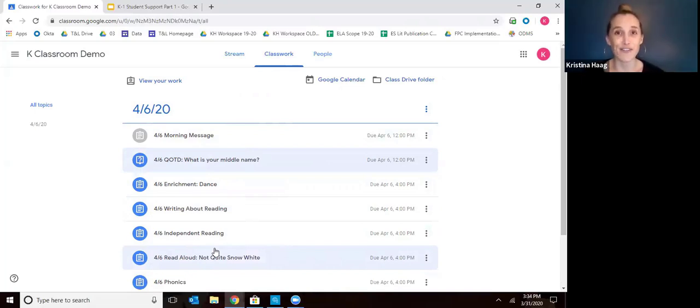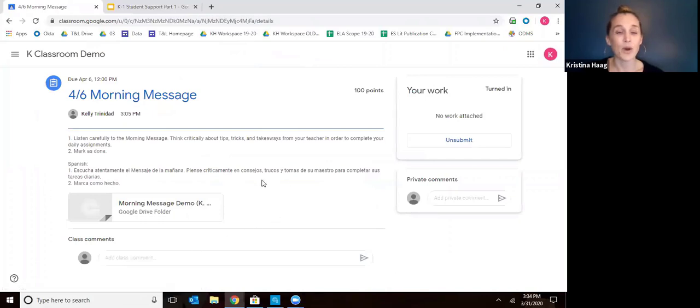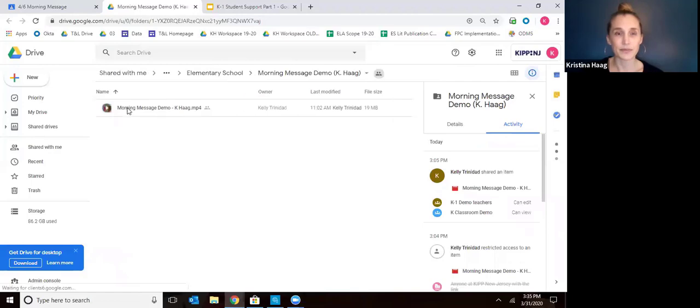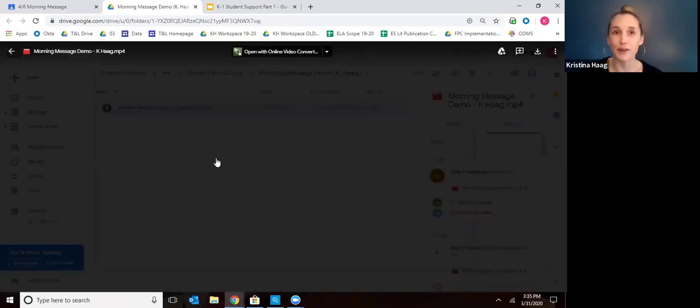Where you're going to want to start is with the Morning Message every morning. The Morning Message is a video from your child's teacher that welcomes them, talks about some fun things from their class, and gives them feedback on their work. It's a whole class video and it's a really nice time for kids to feel connected to their teachers even though they can't be with them during this time. You will go into Morning Message and view assignment, then click the link to the video and watch it.